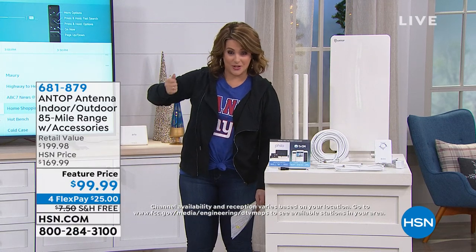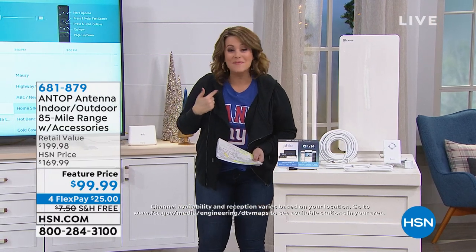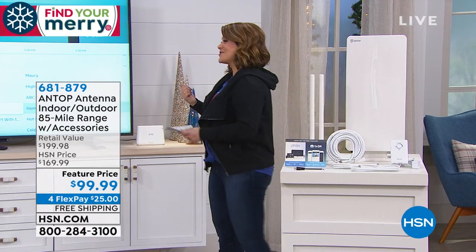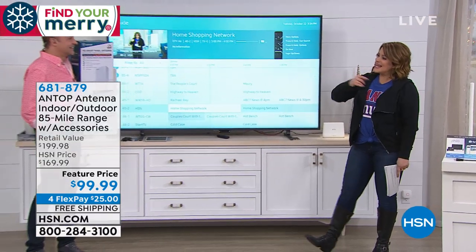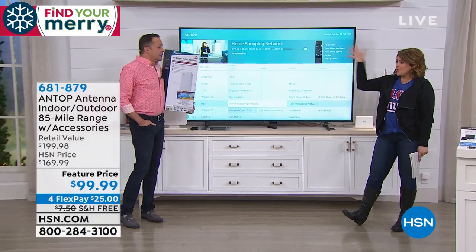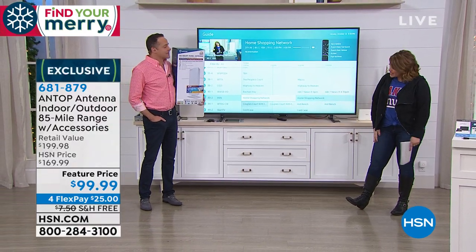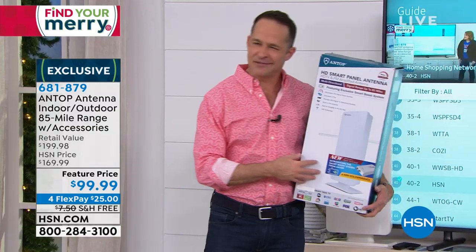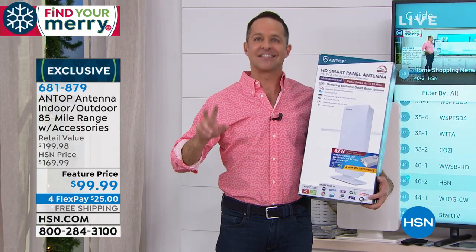Gone are the years of the wire coat hanger and bunny ears — this is the new way to get free programming. Antop is the number one brand of antennas. Electronics expert Aaron Burger joins us. Antop is the number one manufacturer of antennas in America, and you don't have to pay to watch your favorite shows. That's really the secret being let out.